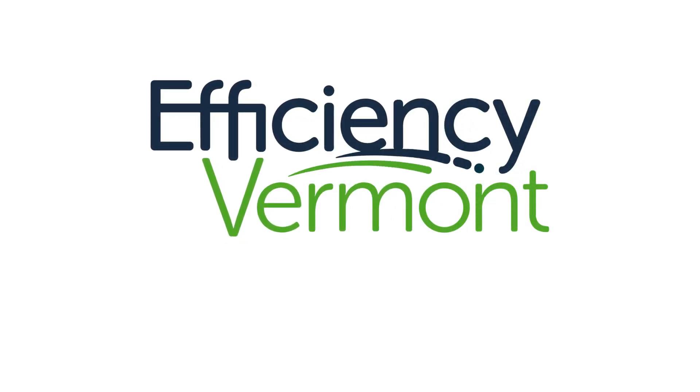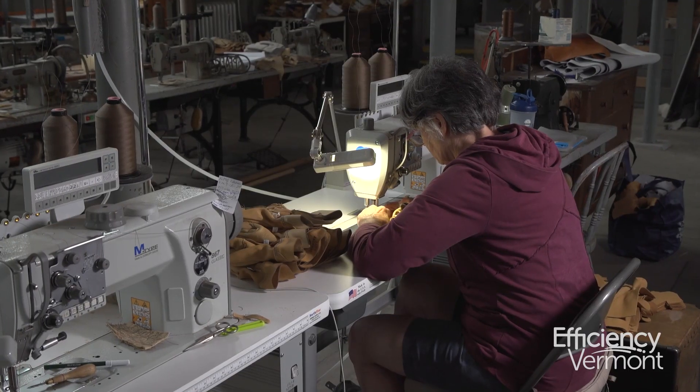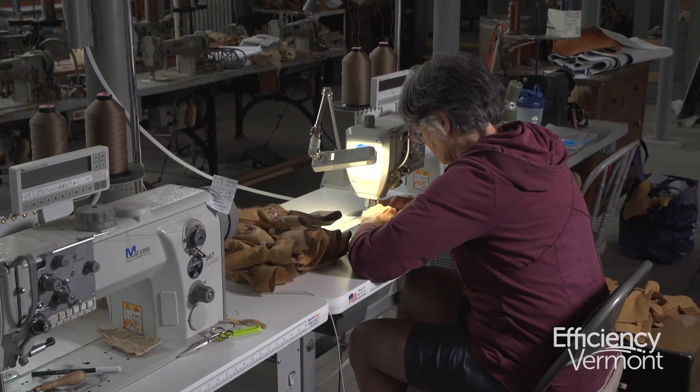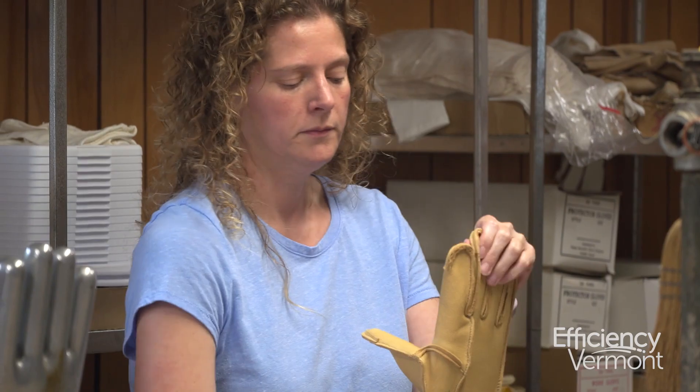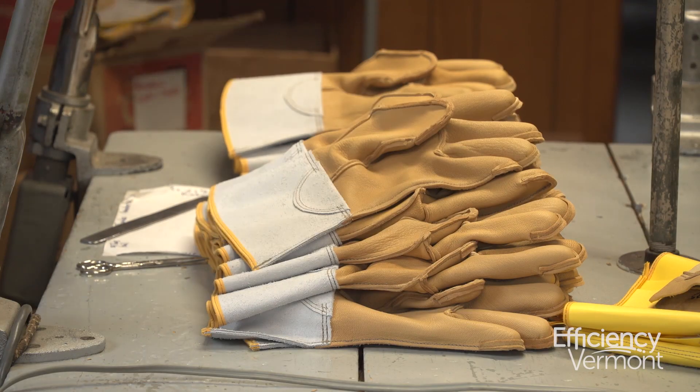Vermont businesses are saving money on energy. Vermont Glove is a leather glove manufacturer. We manufacture heavy-duty work gloves, general-use work gloves, and lineman protector gloves for utility companies across the U.S.